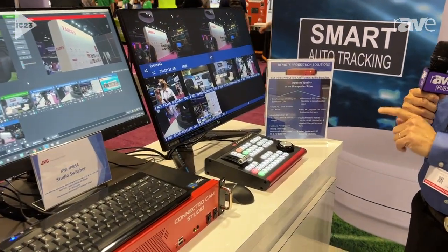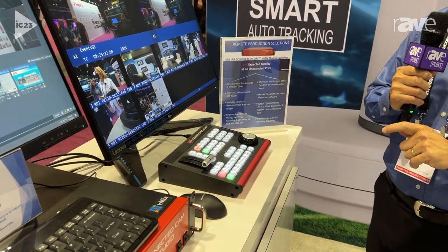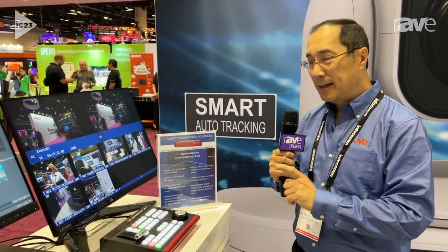And also for the first time, we're showcasing a new control surface for instant replay applications and sports applications. This is the RMLP-450, and that will be coming out in the near future.